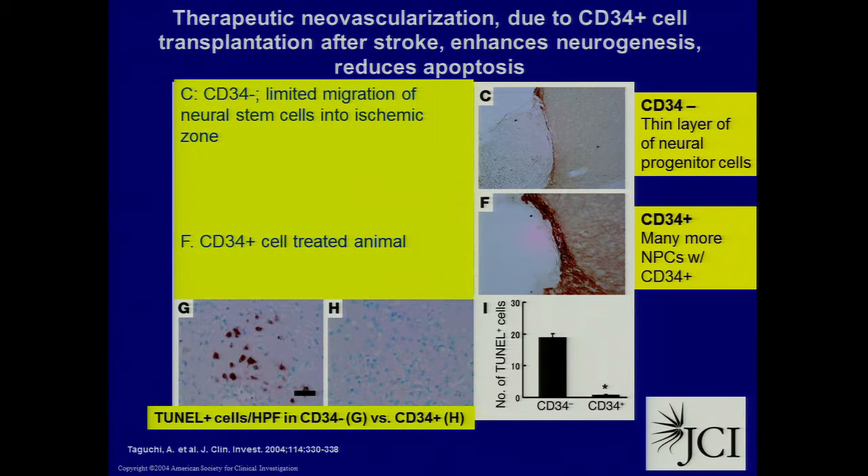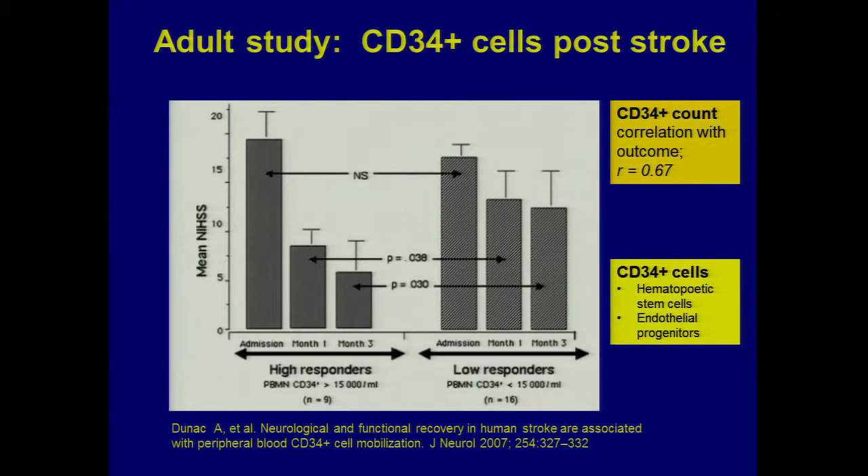In these animals, when they gave CD34 cells from human umbilical cord blood — the brown stain in boxes C and F represents neural stem cells from the periventricular zone. The robust response in box F shows neural stem cells migrating to the area of injury on the ipsilateral side where the carotid artery had been ligated. Control animals are in box C. So it's the animal's own robust internal response — not the human cord blood cells turning into neurons — but the rat's brain doing something more robust to repair itself.